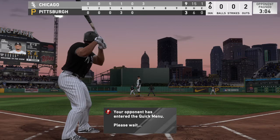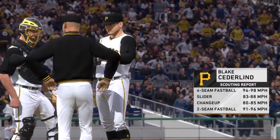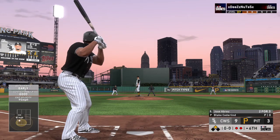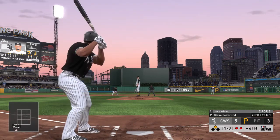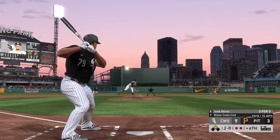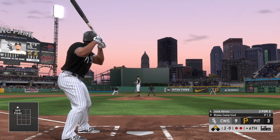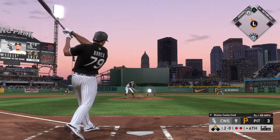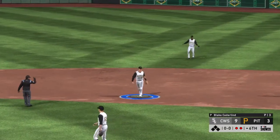Now batting first baseman Jose Abreu — into the box. He'll look at a first-pitch fastball for ball one. So far two for three in this one. Lays off again and it's two-zero. Tread lightly in this situation — great hitter at the plate, runner in scoring position, don't be afraid, the base is open. He pops this one up — Newman over to his right — and that retires the side.